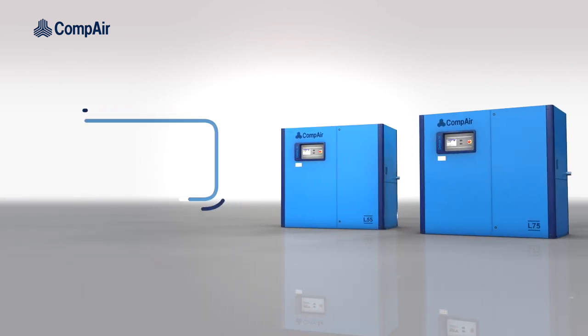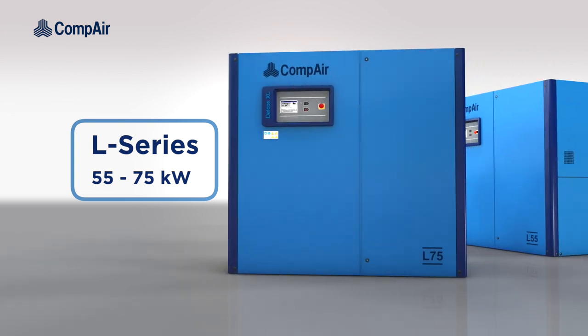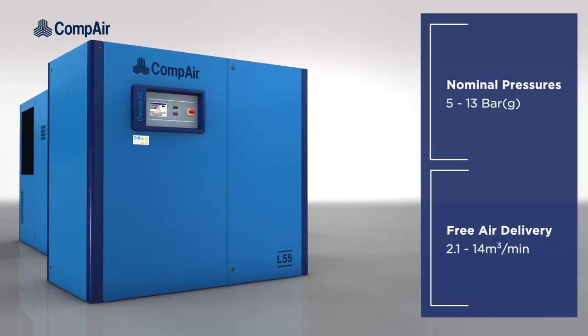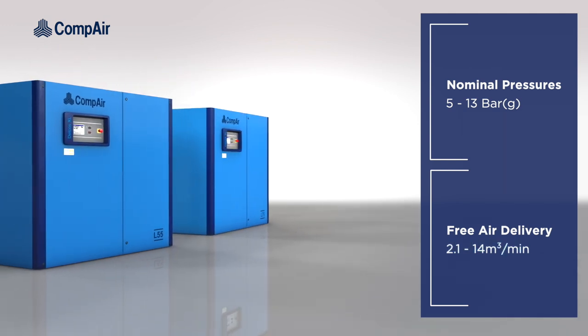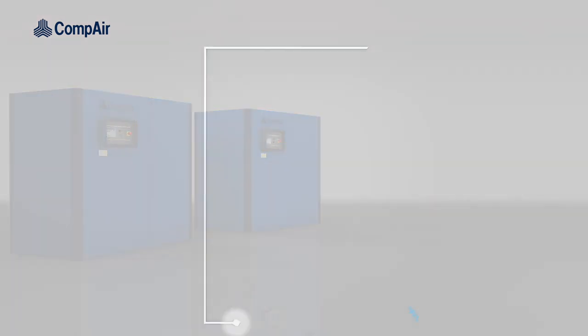Introducing Compaire's next-generation 55 to 75 kW L Series, with nominal gauge pressures from 5 to 13 bar and free air delivery of between 2.1 and 14 cubic meters per minute. The 55 to 75 kW range delivers performance that defies its compact dimensions.